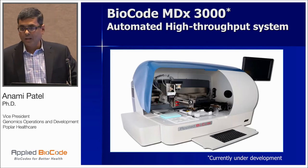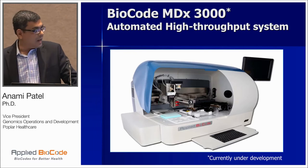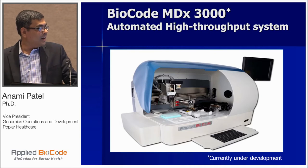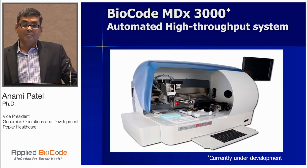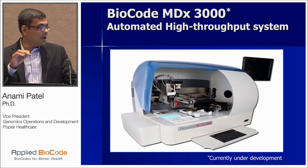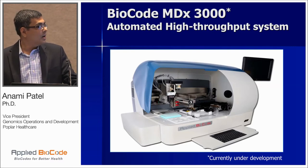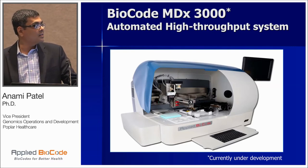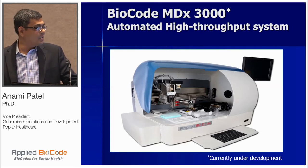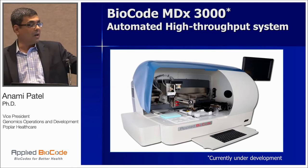I learned about Applied Biocode going through meetings like this in the past and looked at their system. It's a highly multiplex, high-throughput system. The attractive feature for me was that post-extraction, all the steps were automated on this BioCode MDX 3000 system. This system is currently not FDA-approved and is in current development, but we used it in our lab to evaluate the performance.